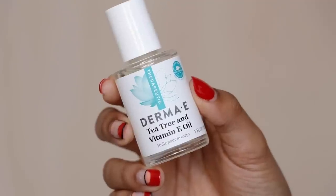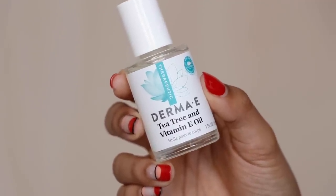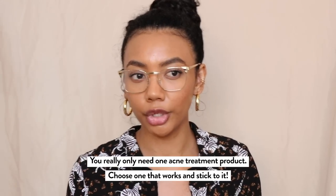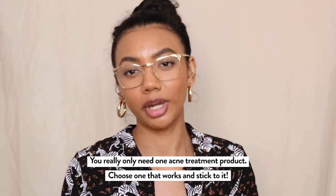Another thing I really like is the Derma E Tea Tree and Vitamin E Oil. Tea tree oil is naturally antibacterial and antifungal, so it can help with a lot of fungal or bacterial skin conditions. Tea tree oil by itself can burn your skin, so it's really important to dilute it. What I like about the Derma E one is that it's already diluted with vitamin E. There are only two ingredients — tea tree oil and vitamin E oil — and it comes in a little bottle that's really easy to travel with.